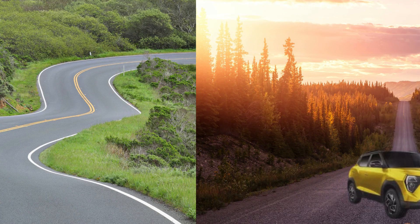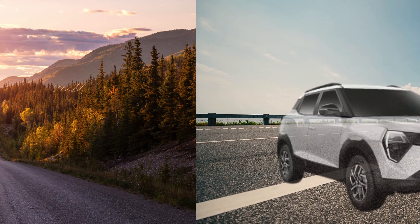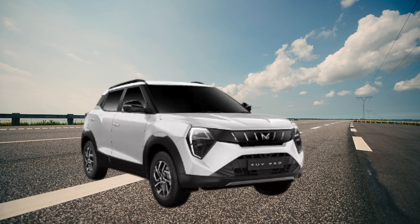Exterior that commands attention. The ZUV 3XO takes the XUV300's design language and cranks up the aggression. The front fascia is unmistakably Mahindra, with a sculpted hood, sleek vertical headlamps, and the signature grille with its vertical chrome slats. The side profile boasts bold character lines, squared-off wheel arches, and a sporty stance. Its rear design is eye-catching thanks to its dynamic LED taillights and a sculpted tailgate. The SUV's overall muscular yet modern design gives it undeniable road presence.